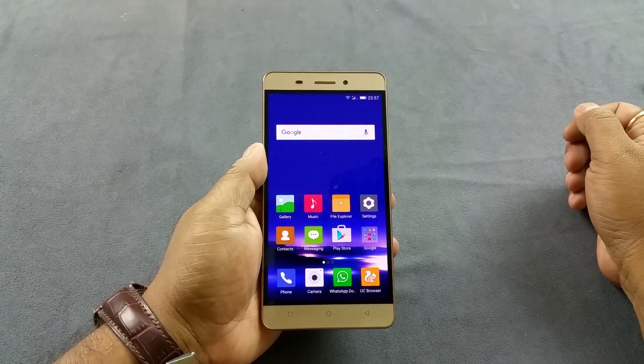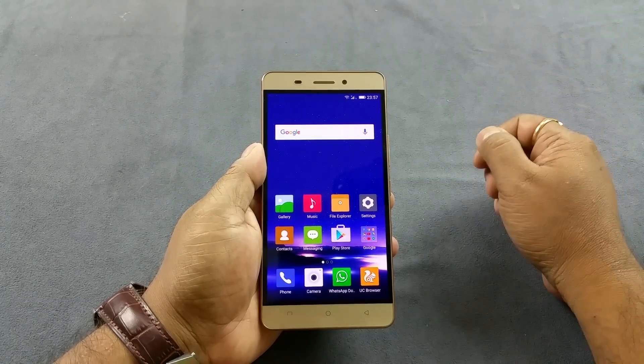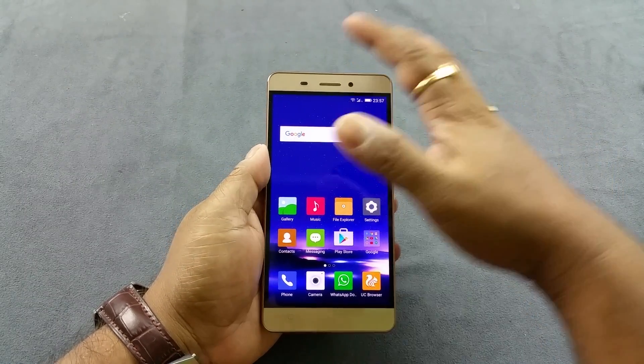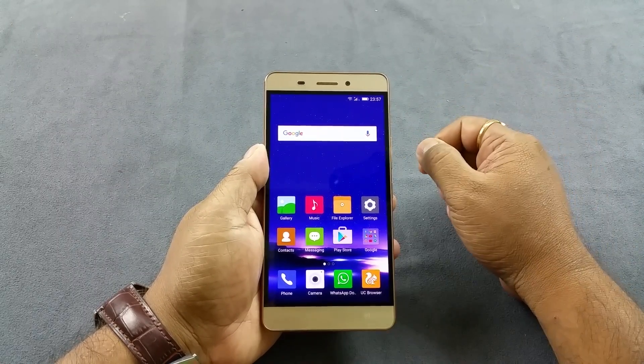Hey, what's up people. You are looking at the brand new Gioni Marathon M5 with an insane over 6000 mAh battery. Now we're gonna test three things here: presence of a notification LED light somewhere on the front, proximity sensor, and an adaptive display.